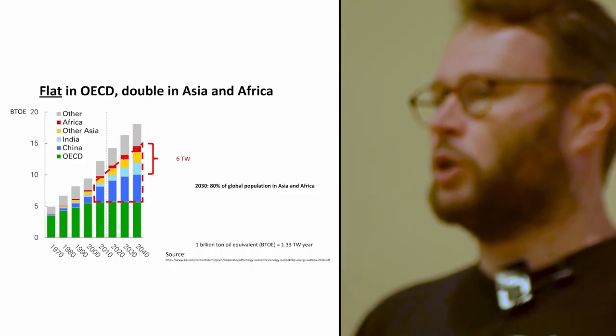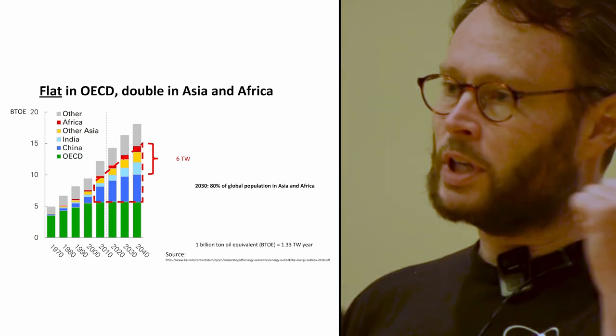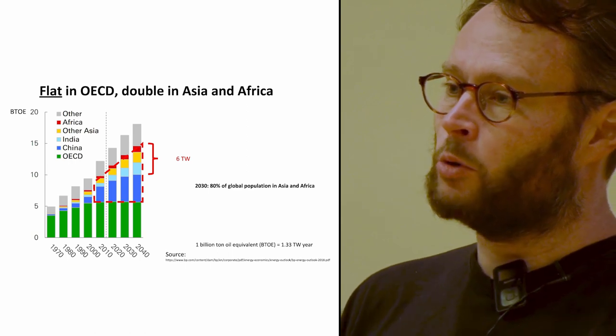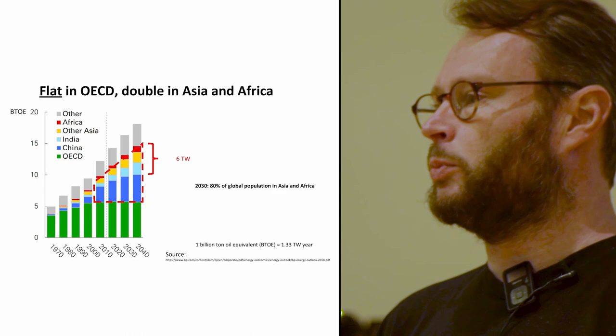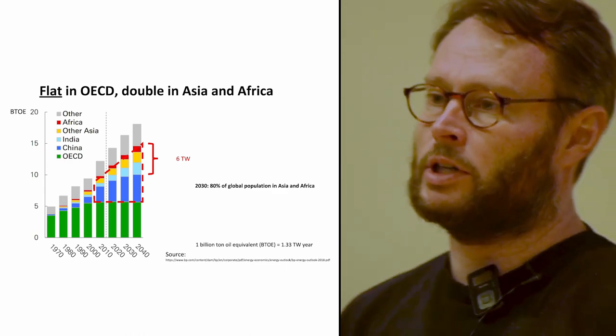So we looked at the world and said, it's got to be somewhere else — where can we go? You probably all know that energy production has been growing for more than 100 years. But what's really exciting right now is that in the next three decades, it's going to grow more than it ever did before. So this is an exciting time to be a young startup in an industry that is just growing like crazy.